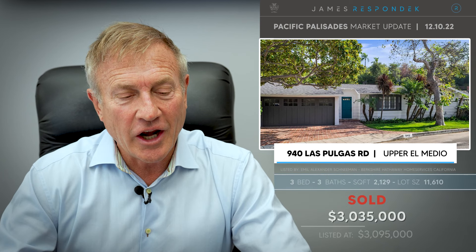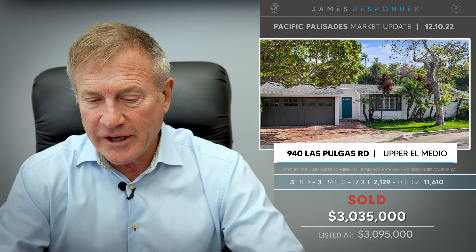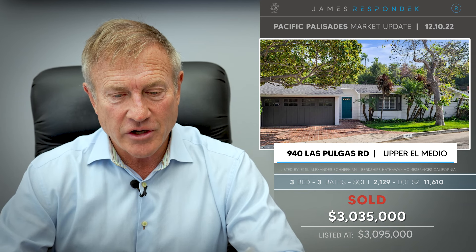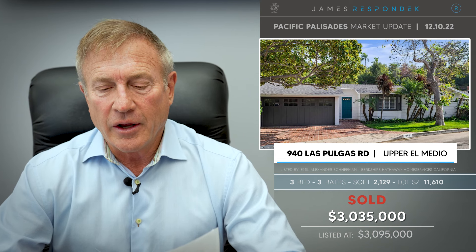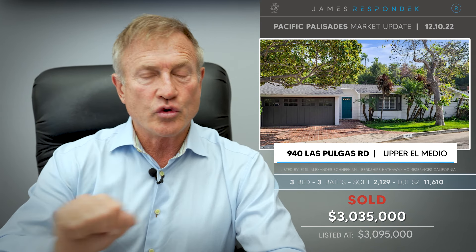Just sold: 940 Las Pulgas Road, north of Sunset just before Bienvenida. Sold for $3,035,000. You get 2,129 square feet — a California ranch style that was an immaculate and beautifully renovated three-bedroom home.